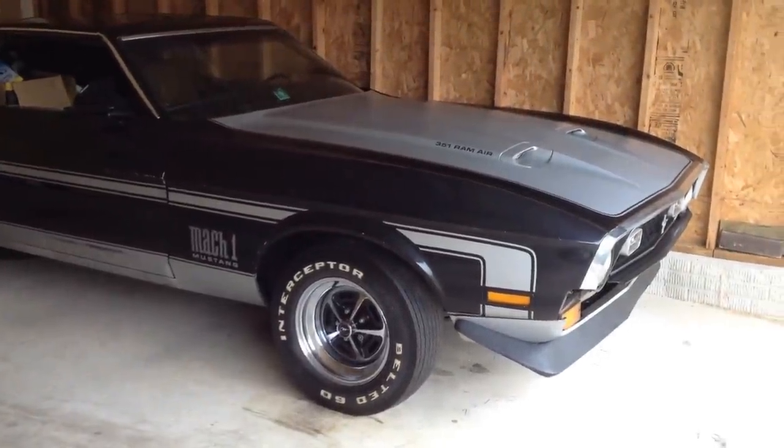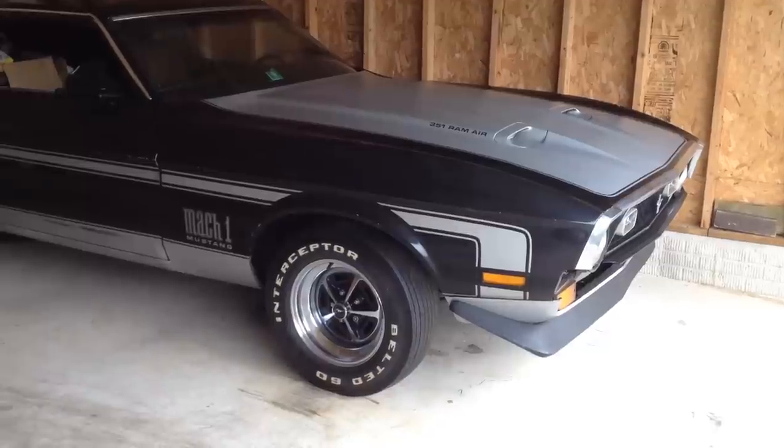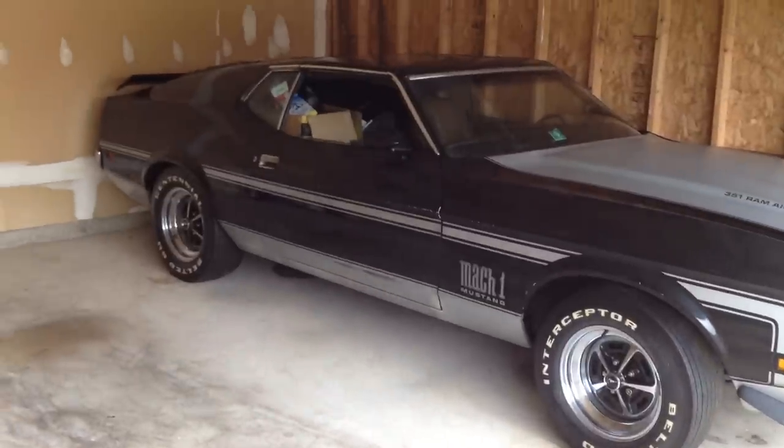This is a quick video overview of this 1972 Mustang Mach 1 that's on sale on eBay right now. If you check out the ad, there's a detailed list of what's original, what's been added, and there's a Marty report as well.